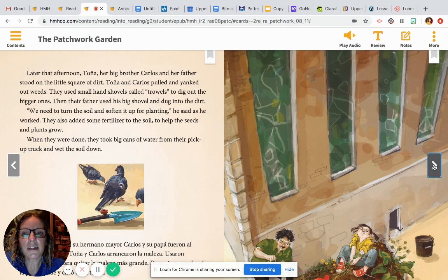Later that afternoon, Tanya, her big brother Carlos, and her father stood on the little square of dirt. Tanya and Carlos pulled and yanked out weeds. They used small hand shovels called trowels to dig out the bigger ones. Then their father used his big shovel and dug into the dirt. "We need to turn the soil and soften it up for planting," he said as he worked. They also added some fertilizer to the soil to help the seeds and plants grow.